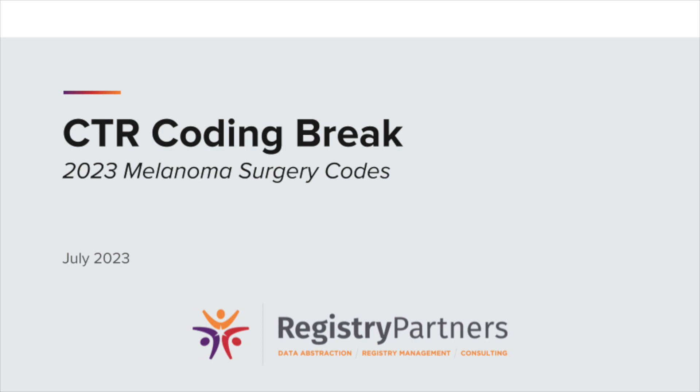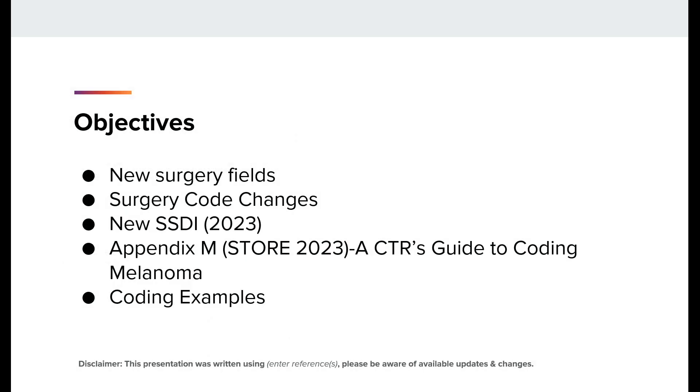Thank you, Keri. Today's topic is the 2023 melanoma surgery codes. The objectives for today's presentation are to review the new surgery coding fields implemented for 2023, review the major changes to the melanoma surgery codes and the new SSDI clinical margin width, briefly review the new edition of Appendix M in the 2023 STORE manual, and finally go over how to apply these surgery codes with a couple of case examples.